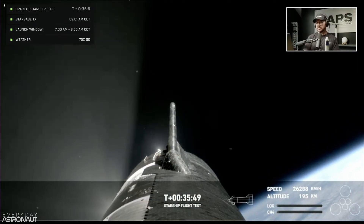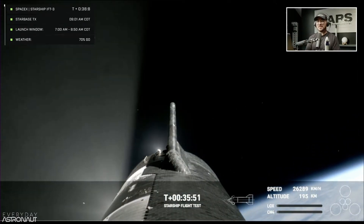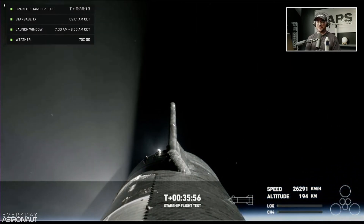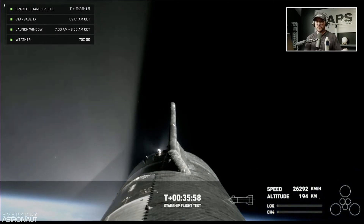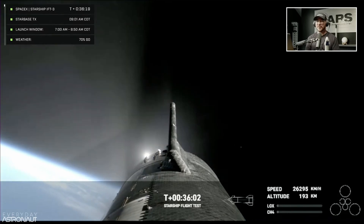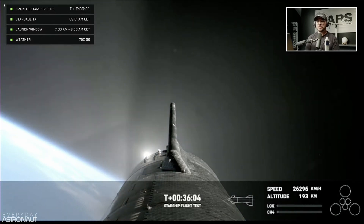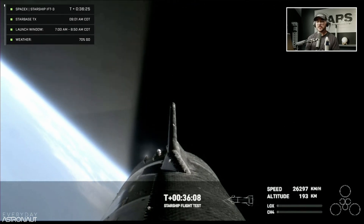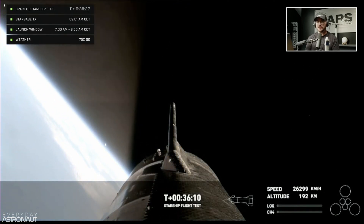Of all things to go wrong with the ship today, it was the payload bay door — probably the thing they've spent the least time engineering, frankly, because it's easy beans compared to the rest of this vehicle. Look at the ice buildup at the aft end of the ship, to the left of the flap — you can see a big chunk of ice there.